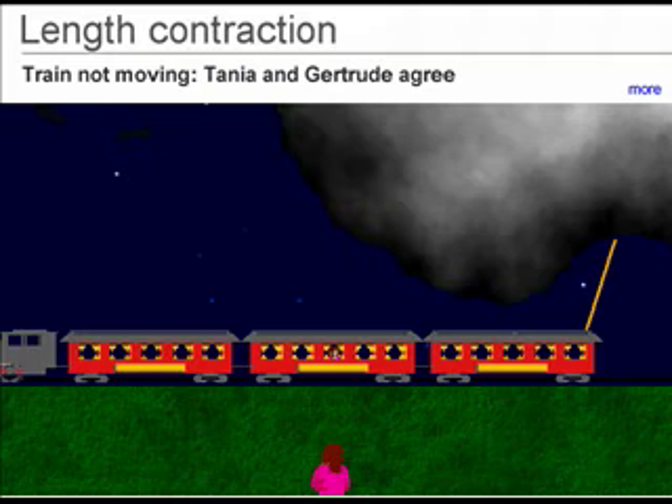If we put a light source at each end of a long object while it is still, then we can see both ends and measure it. Do you agree?